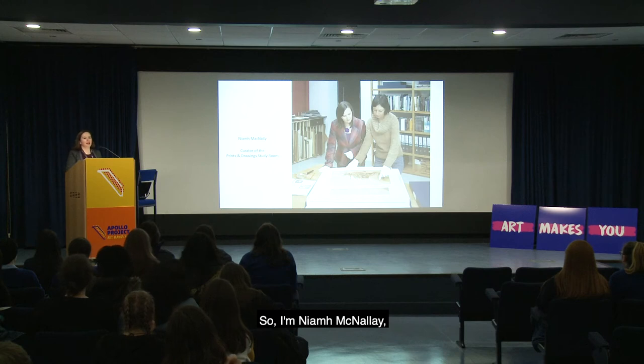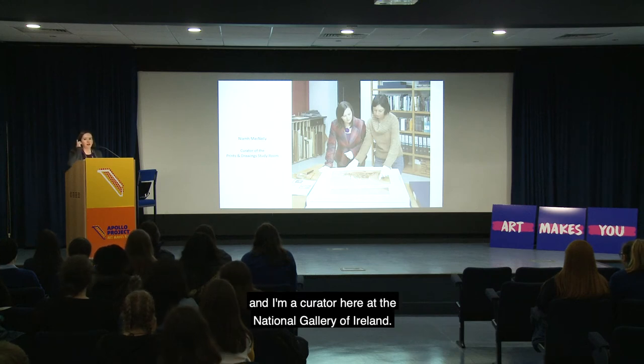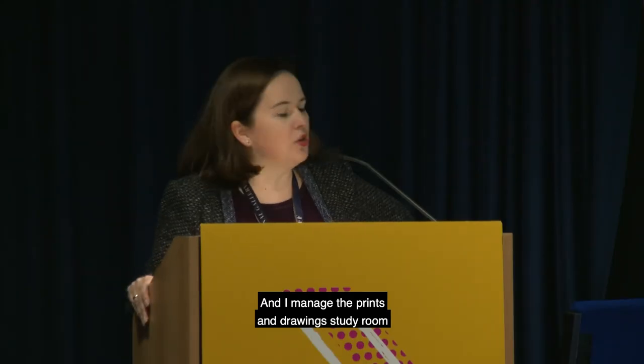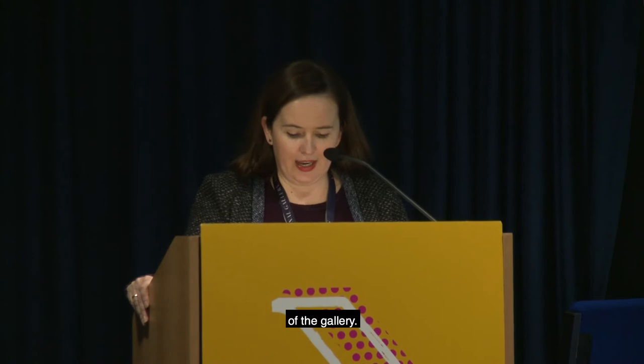I'm Niamh McNally and I'm a curator here at the National Gallery of Ireland and I manage the prints and drawing study room of the gallery.